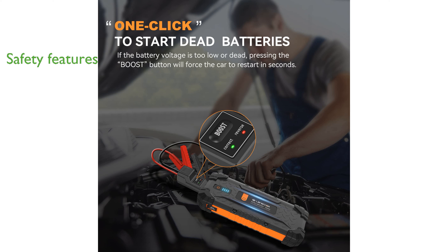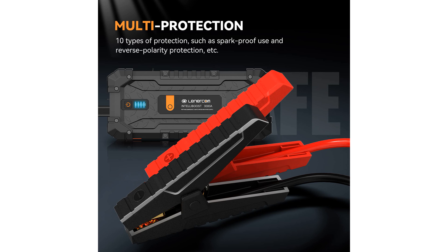Equipped with 10 smart safety protections, this Jump Starter ensures safe operation and can function in extreme temperatures ranging from negative 4 degrees Fahrenheit to 140 degrees Fahrenheit.